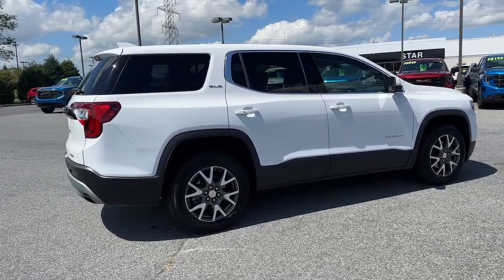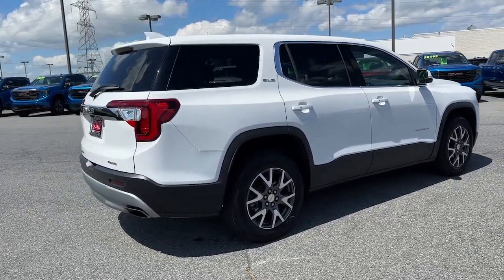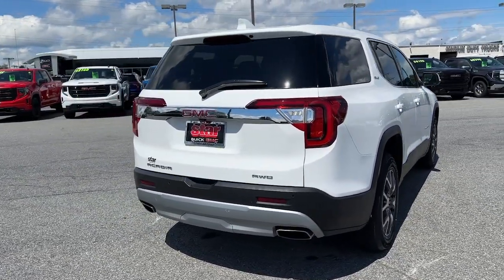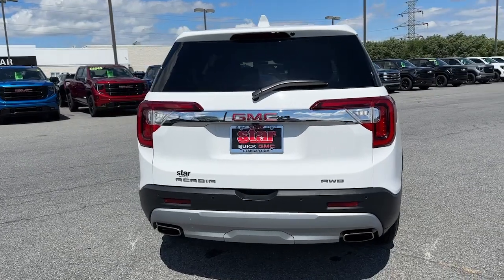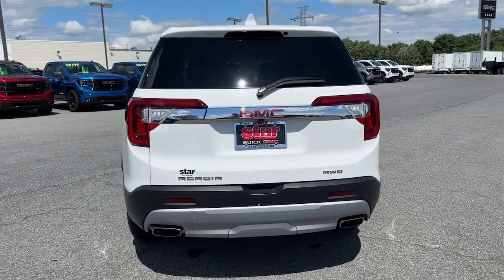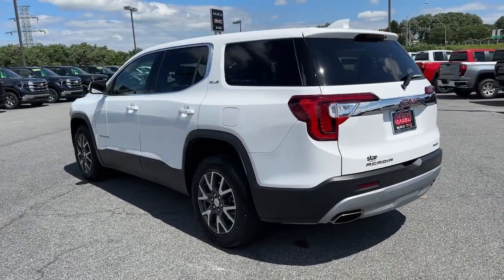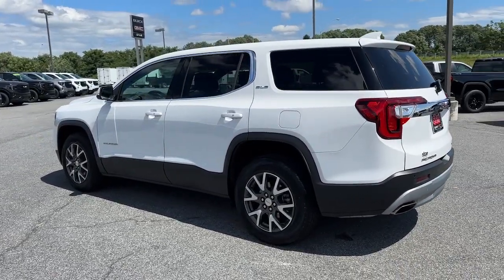These are just some of the great options this vehicle comes with: Apple CarPlay and/or Android Auto, third row seat, heated driver seat, keyless entry, premium sound system, heated mirrors, satellite radio, steering wheel audio controls, dual zone AC, and rear AC.